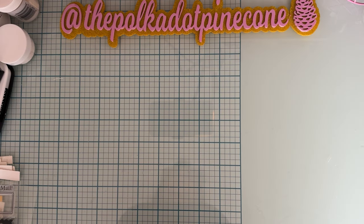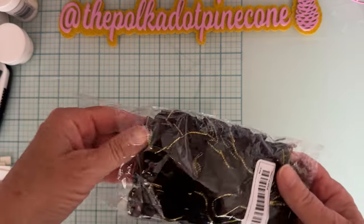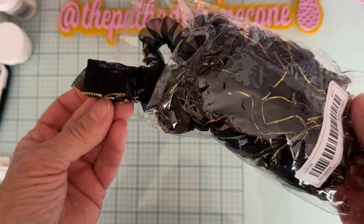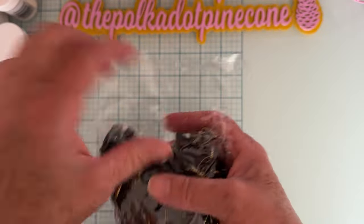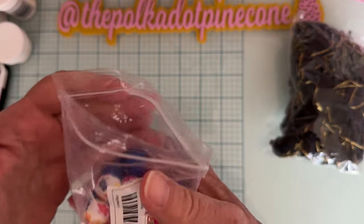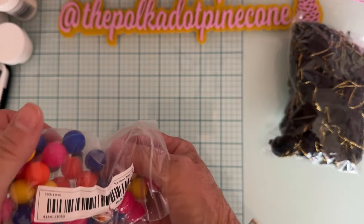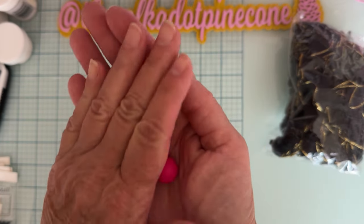Hey guys, it's Monty, welcome back to the channel. Today I have a Temu haul — this one is sponsored, so these things were sent to me for free. I want to share them with you in case you'd like to pick up some of these things. I don't have prices on any of these but everything will be linked in the description for you so you can go check it out easily.